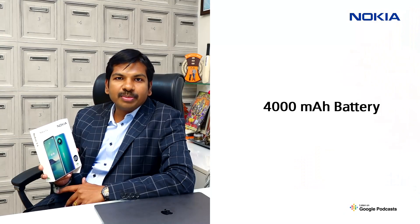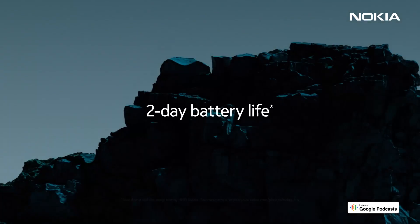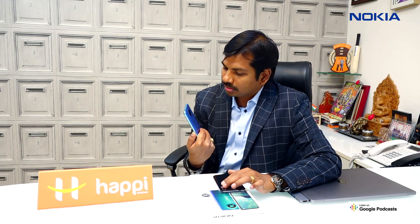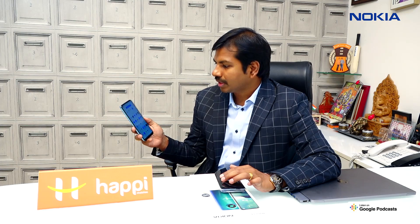Nokia 3.4 comes with a 4000 mAh battery, which everyone is looking for — and here comes Nokia 3.4, a better phone at an affordable price. Wow, this AI triple rear camera and 8 megapixel front camera phone looks stunning, and it has a full edge-to-edge display, which is one of the best features, along with that 4000 mAh battery.